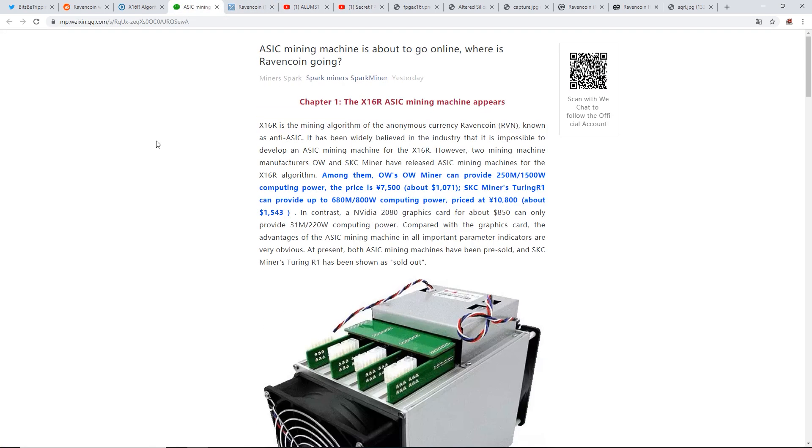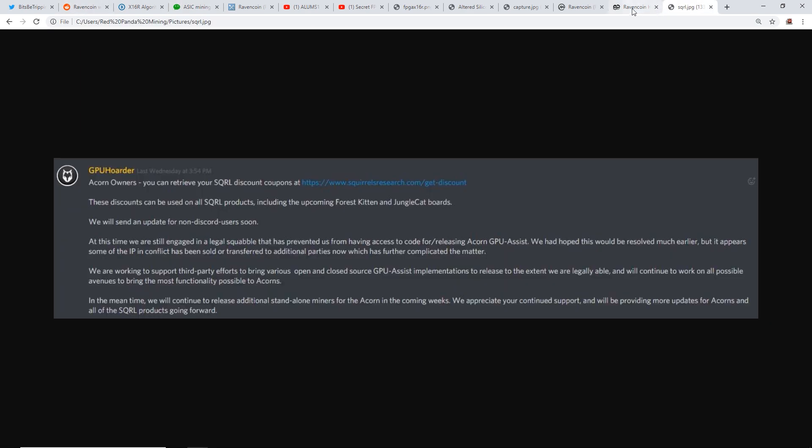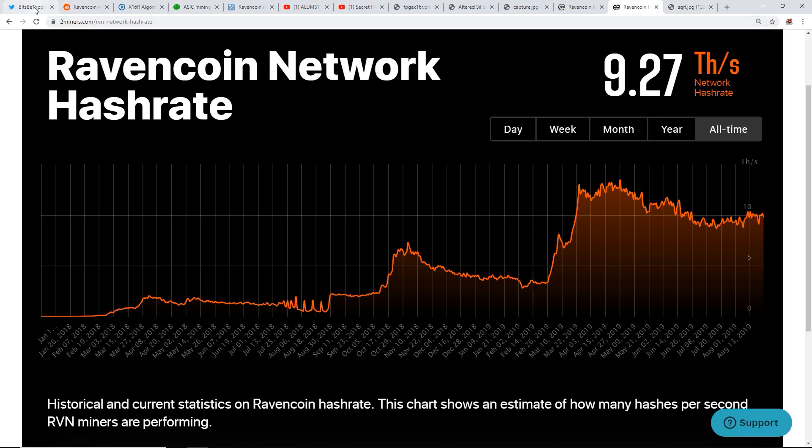Let me know what you think about the ASICs that could potentially be on the network right now. I appreciate you guys for watching — smash the like button if you like what I'm doing, and I'll see you guys in the next video. Have a good one, peace out.